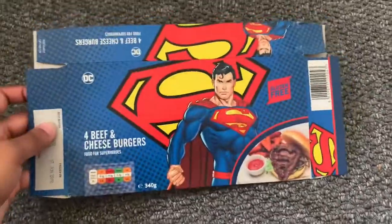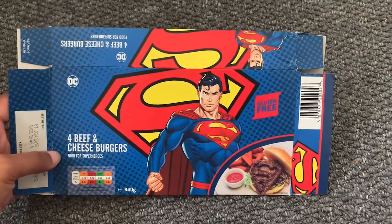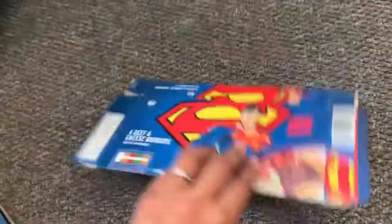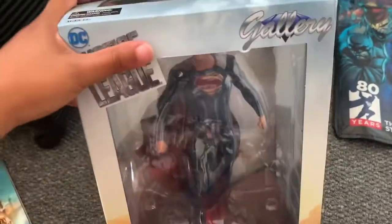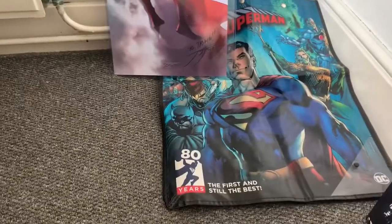This is probably the weirdest thing out of the box so far — a beef and cheese burger packet, which they released in the UK from Asda. Despite how cool they look, they actually taste disgusting, so just keep the box, don't eat them. Then we have the Diamond Select Gallery Justice League Superman. I don't think the detail is that great and I have better figures to put on display, so this one is going to go in the attic.